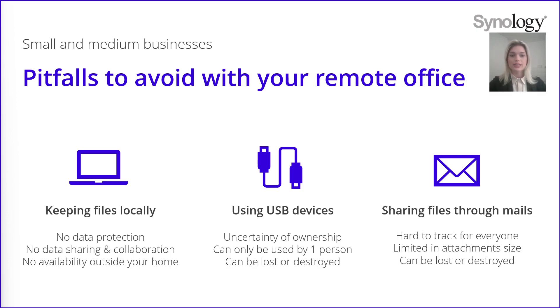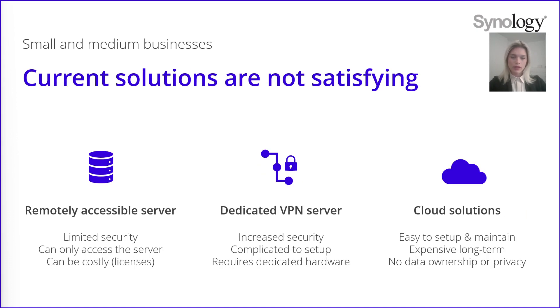Some alternative solutions exist already, but they are not always suitable to every company. Most of the time companies have remotely accessible servers, but it means you open your server to people on the outside, so it's very limited when it comes to security. In addition, you won't be able to access other servers or data that you might need because you will only have access to this specific server shared over the internet. It can also be very expensive — you would need to get the hardware and also buy licenses.